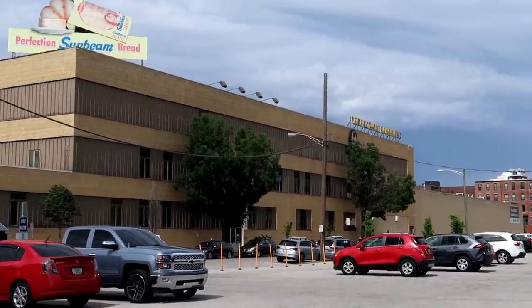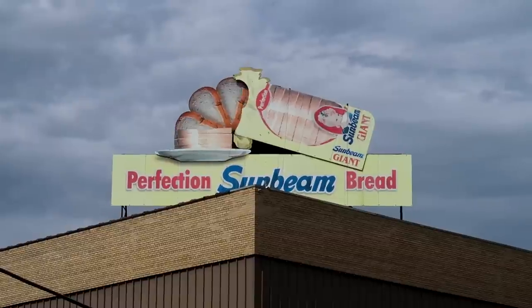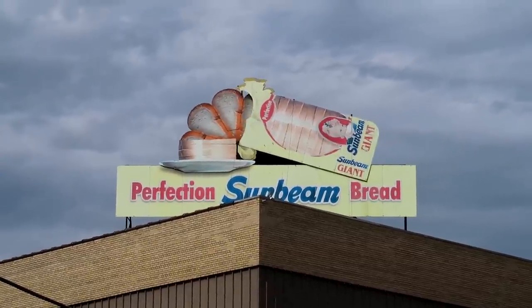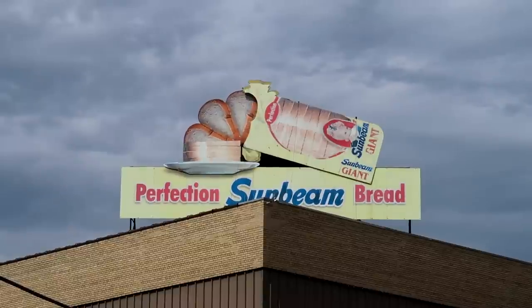On top of the bread factory here, there's this amazing sign — you can just see those endless slices of bread flopping out of that bag and onto the plate.